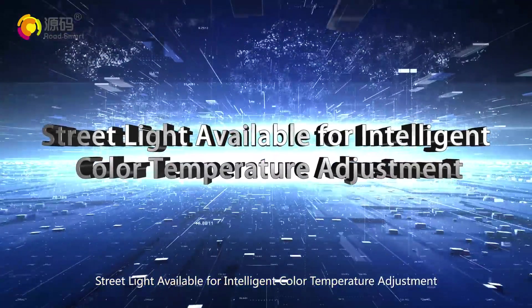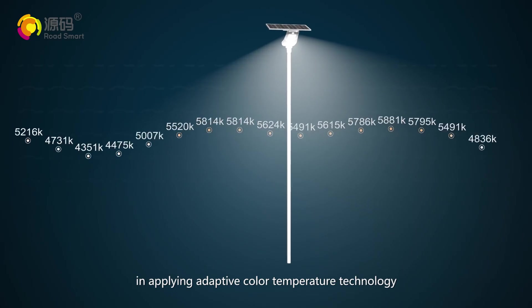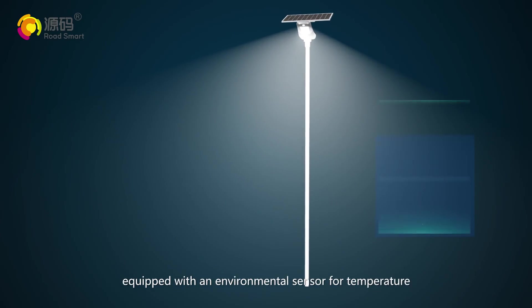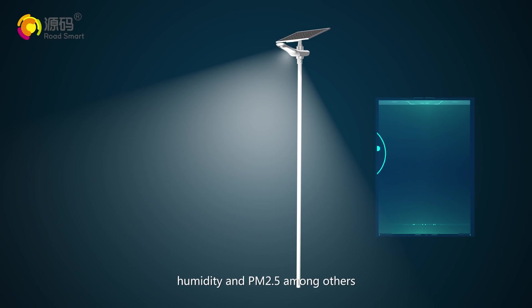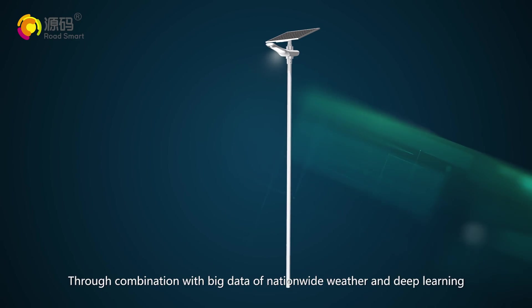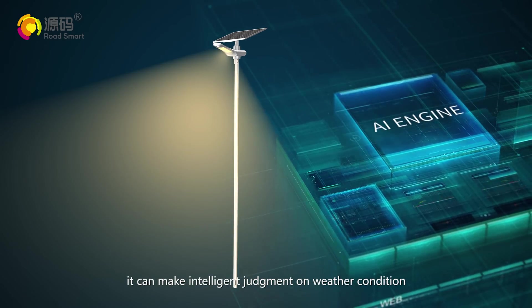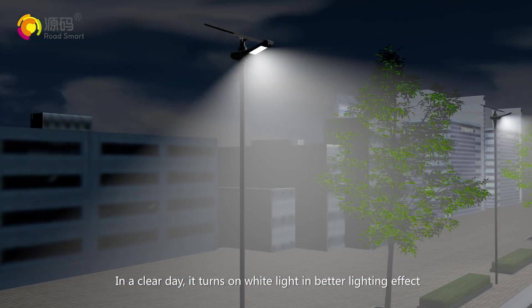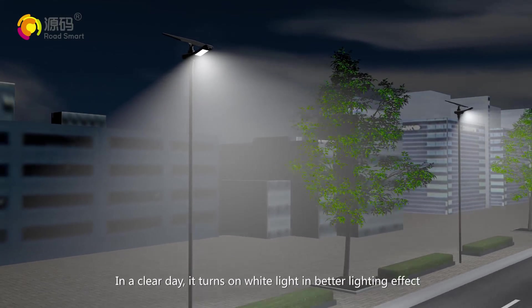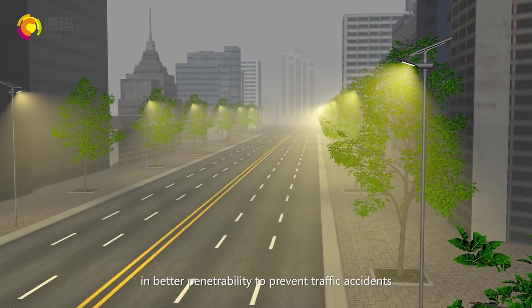Street light available for intelligent color temperature adjustment. Fly Horse Light pioneers in applying adaptive color temperature technology, equipped with an environmental sensor for temperature, humidity, and PM2.5 among others. Through combination with big data of nationwide weather and deep learning, it can make intelligent judgment on weather conditions and automatically regulate the color of light. In a clear day, it turns on white light for better lighting effect. In a foggy day, it automatically turns to yellow light for better penetrability to prevent traffic accidents.